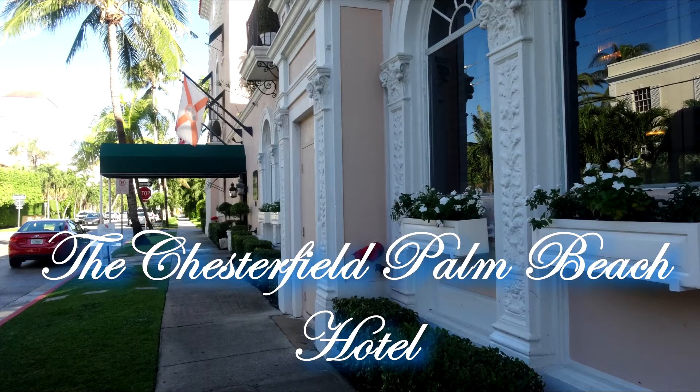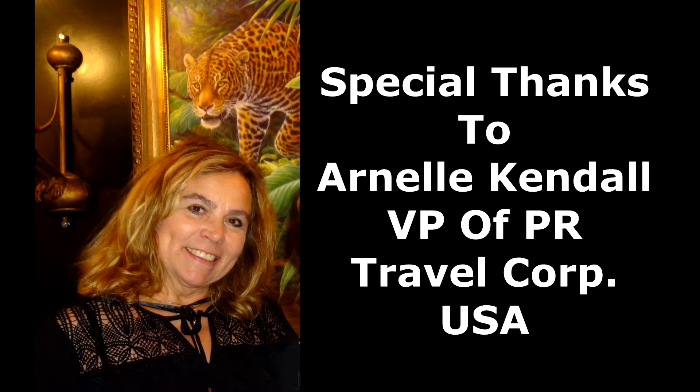The Chesterfield Palm Beach Hotel is certainly a place that you should visit on your next trip to Palm Beach, Florida.